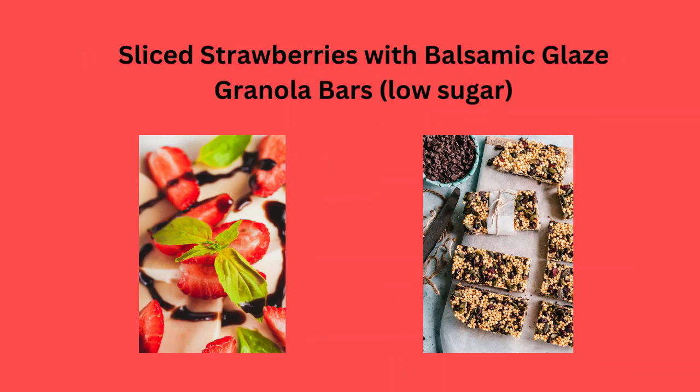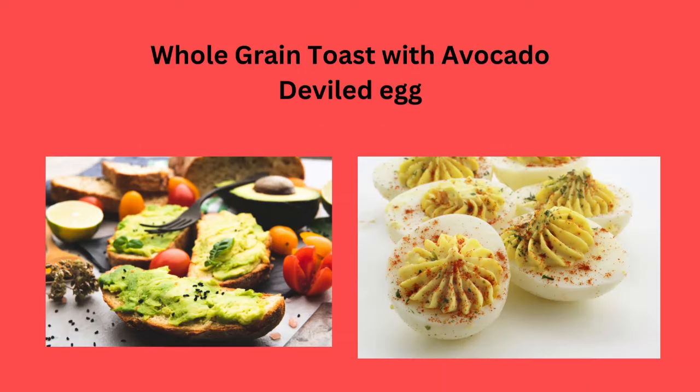Granola bars — make them low sugar. Whole grain toast with avocado, or deviled eggs can always be very tasty.